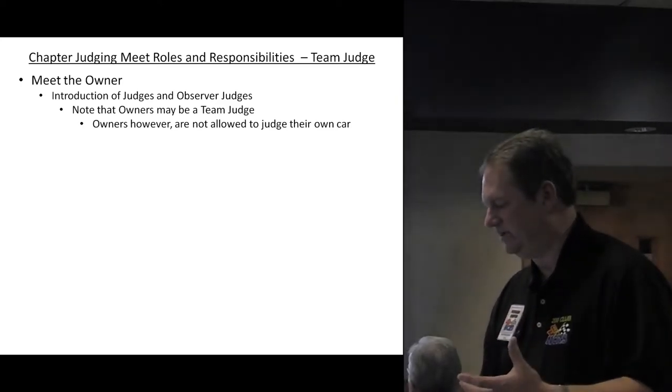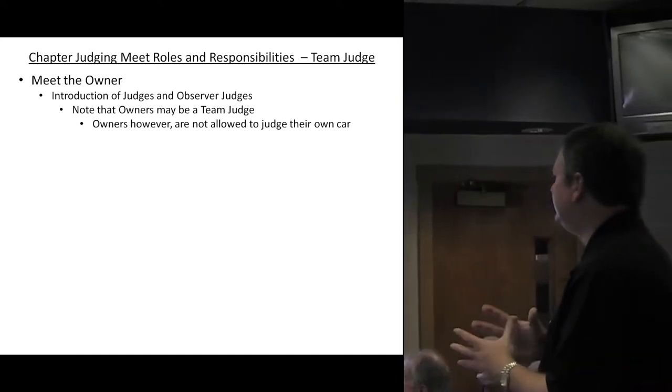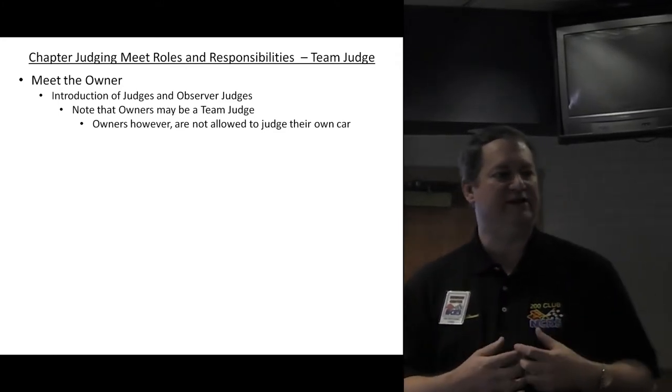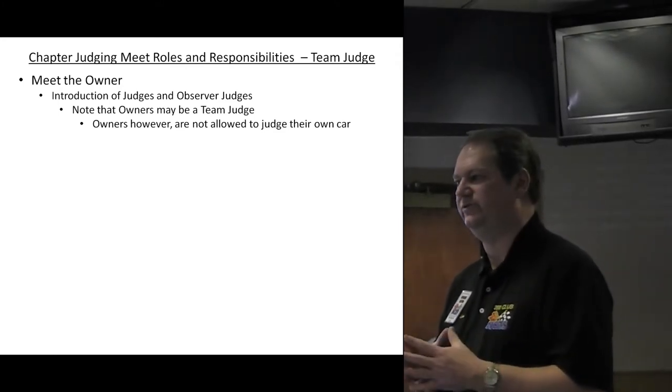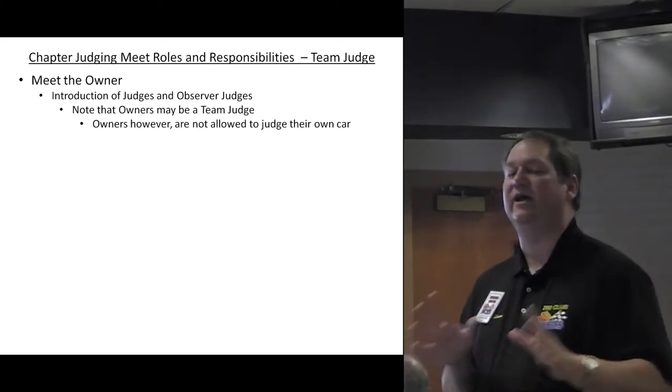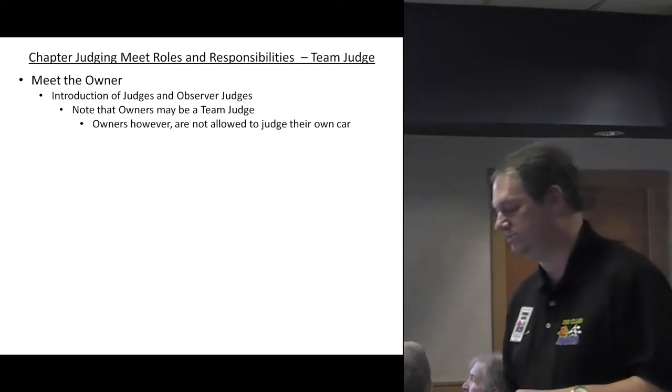The next item is to meet the owner. The big thing is to put the owner at ease. Make sure everybody on the team walks up and is introduced to the owner, so the owner knows who's judging, what specific section, and who the people are helping that particular judging team.